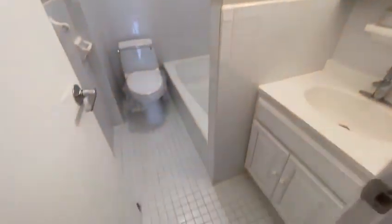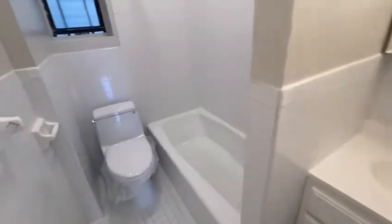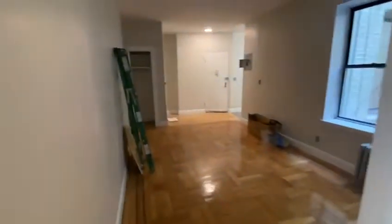Next, we have the bathroom. And that's it.